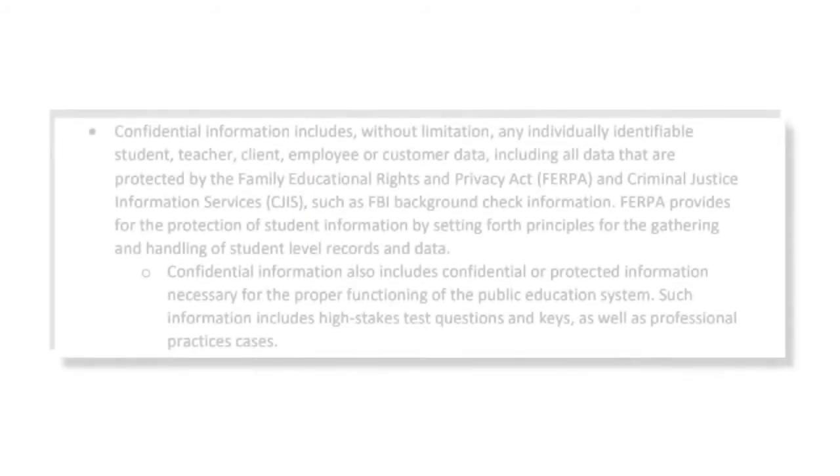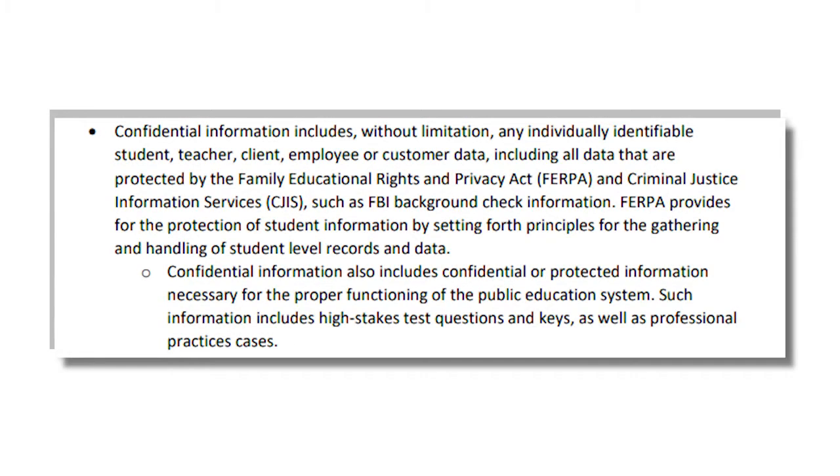Category 4 is Confidential Information. Confidential Information is defined in the agency's acceptable use policy as any individually identifiable student, teacher, client, employee, or customer data, including all data that are protected by the Family Educational Rights and Privacy Act, FERPA, and Criminal Justice Information Services, CJIS, such as an FBI background check. It also includes high-stakes test questions and keys, as well as professional practices cases.